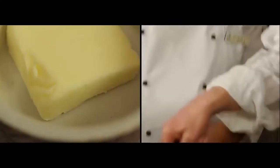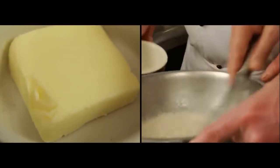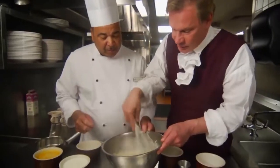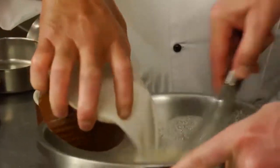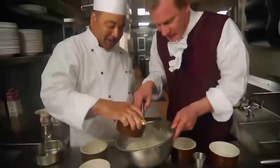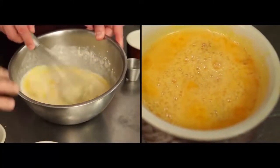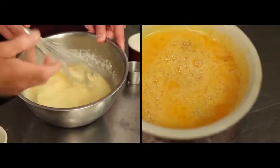Add the butter to it — four tablespoons. Then add about a cup and a half of milk, and then the eggs. Farm eggs — this will give it that pudding effect.